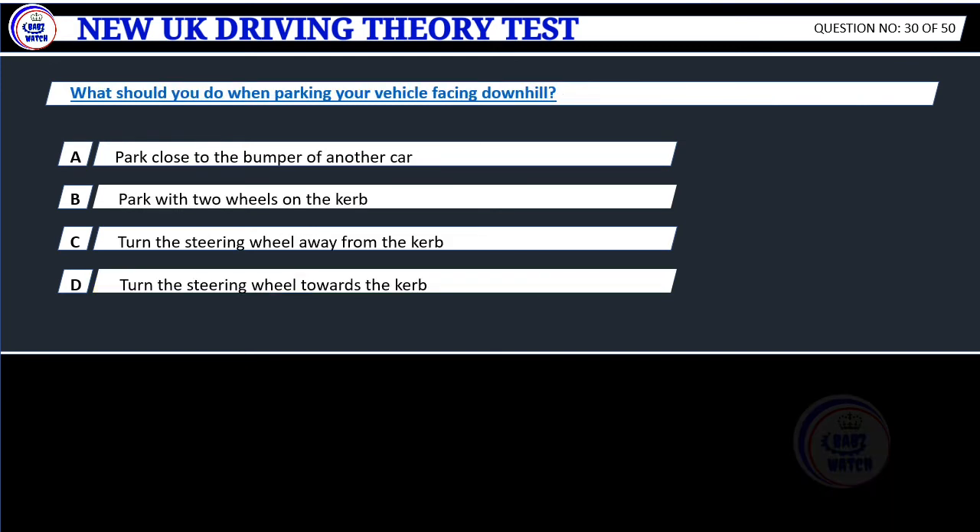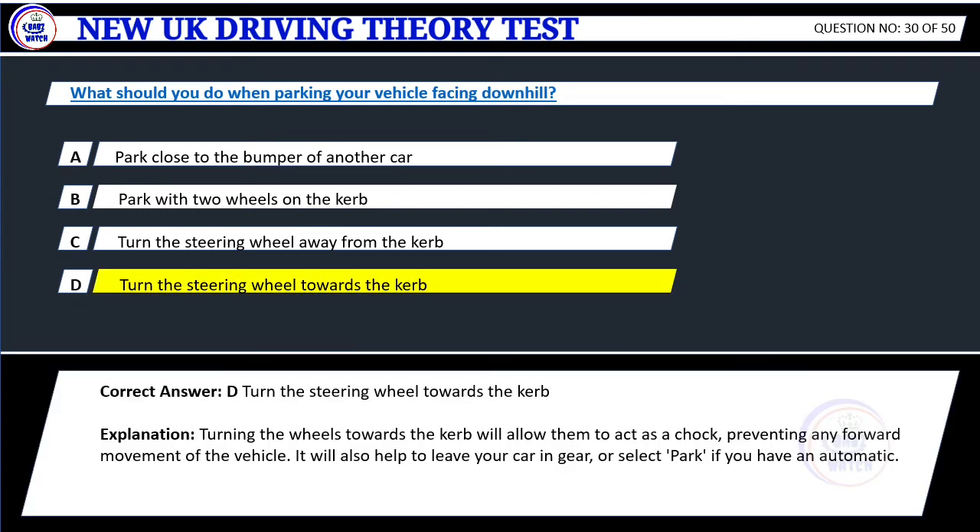Question 30. What should you do when parking your vehicle facing downhill? A. Park close to the bumper of another car. B. Park with two wheels on the curb. C. Turn the steering wheel away from the curb. D. Turn the steering wheel towards the curb. Correct answer: D. Turn the steering wheel towards the curb. Explanation: Turning the wheels towards the curb will allow them to act as a chock, preventing any forward movement of the vehicle. It will also help to leave your car in gear, or select park if you have an automatic.